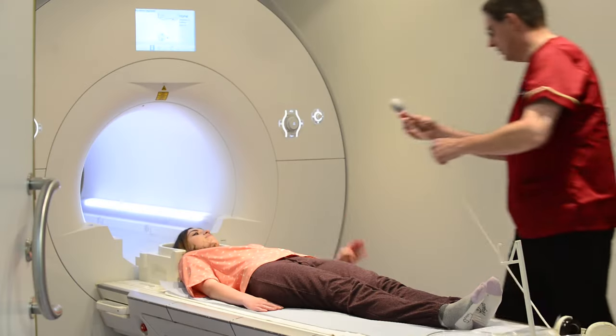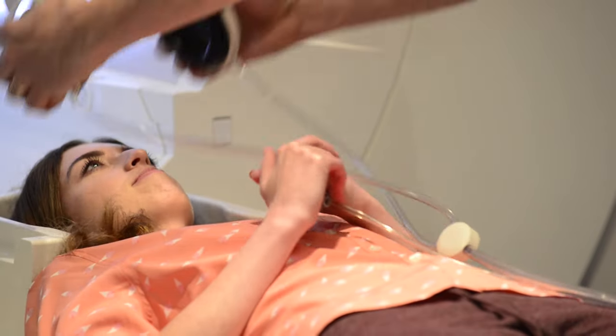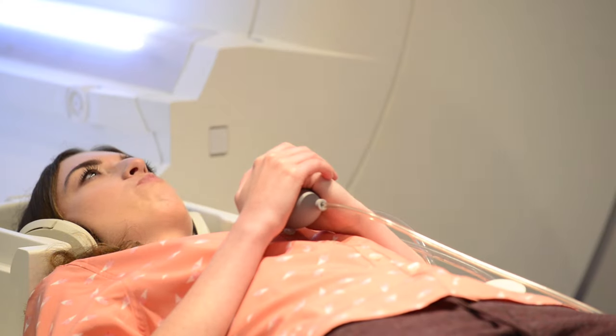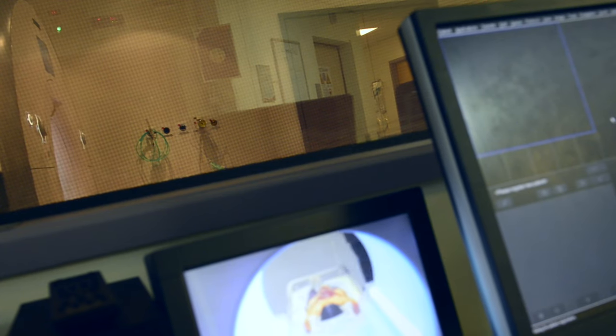When you go into the scanner, they'll give you a safety buzzer and also a set of headphones. Through these headphones you'll be able to hear the radiographers speak to you and also listen to music of your choice if you've brought some in. If at any point during the scan the patient feels they need help or assistance, or needs to come out, they can just press the safety buzzer and we can assist them.